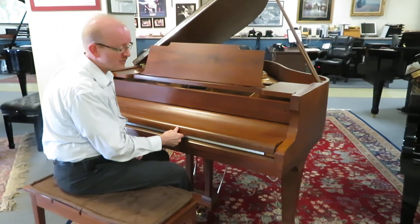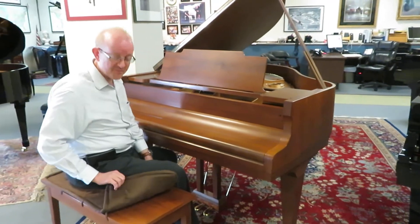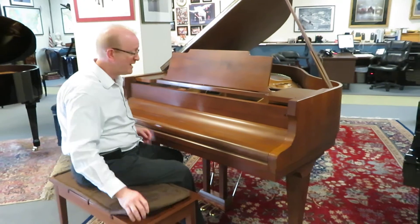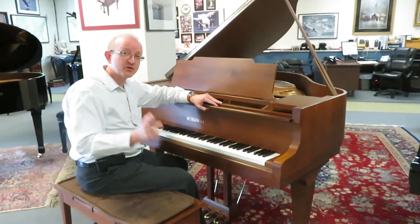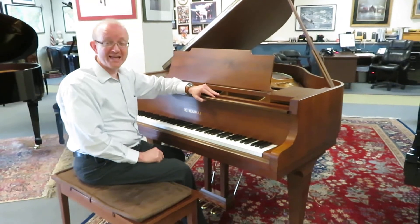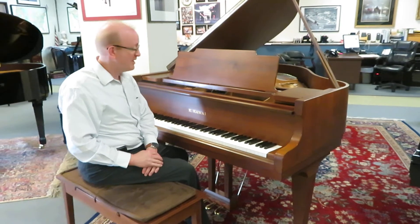What you're looking at is a beautiful satin walnut finish on this — it is really just a gorgeous piano. It does have the matching bench that comes with it. This is a high quality instrument, so much so that we do make this a BHA certified piano. Check our website for the details on BHA certified pianos.